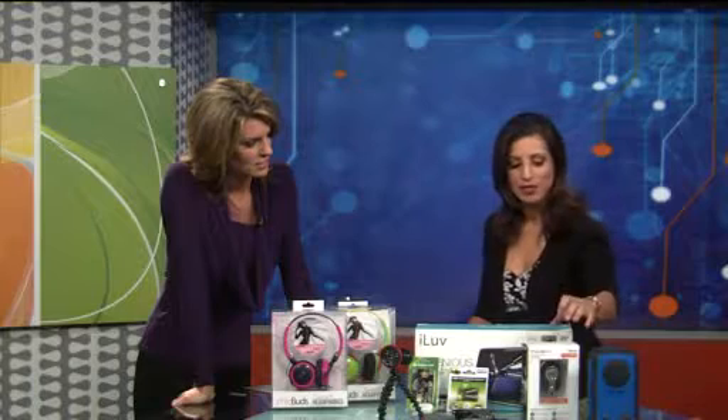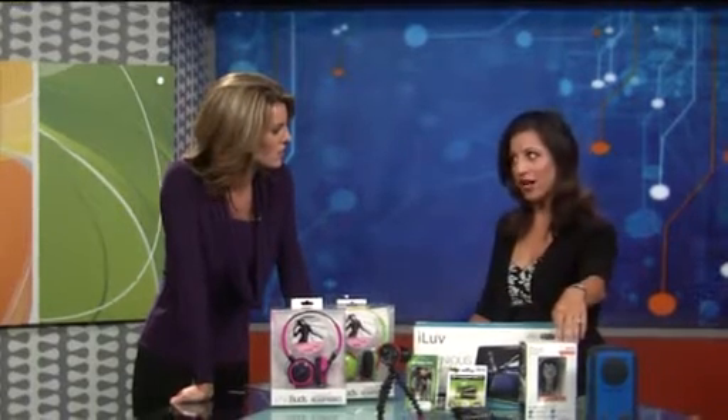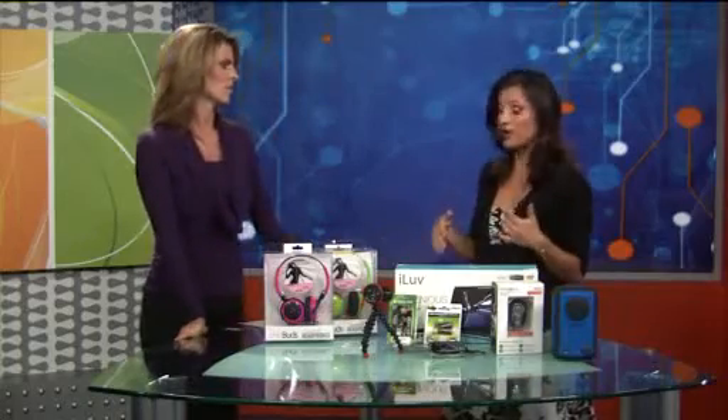The one I think I would use the most would be the Moshi Bluetooth hands-free car kit. That looks cool. Because I'm in the car a lot and I want both hands on the wheel and I don't have to worry about my phone. So this is a good way — you just say what you want and it does it right away. And we tested it over and over again. It was really great.